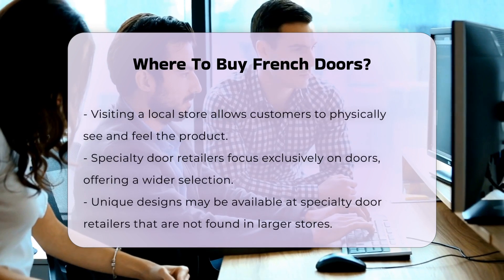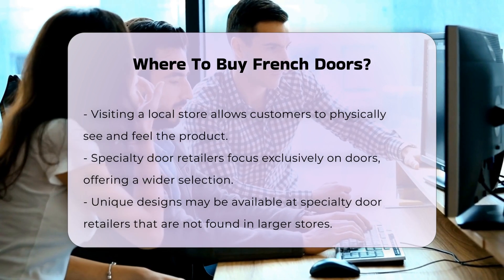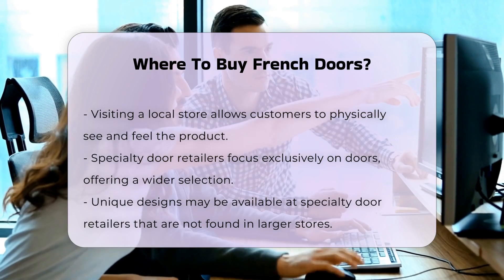Another option is specialty door retailers. These stores focus exclusively on doors and often have a wider selection. They may also offer unique designs not found in larger chain stores.